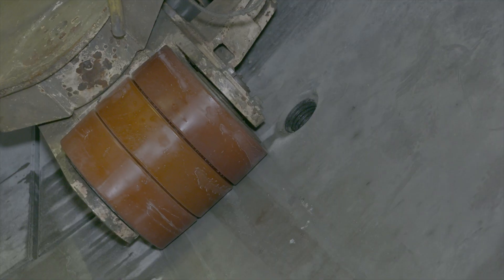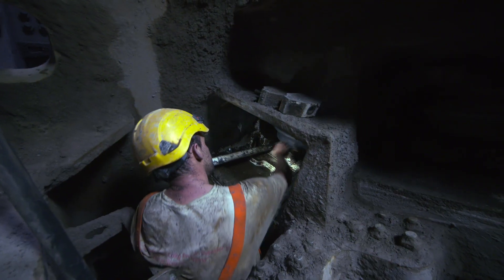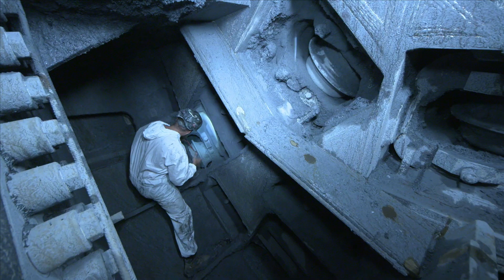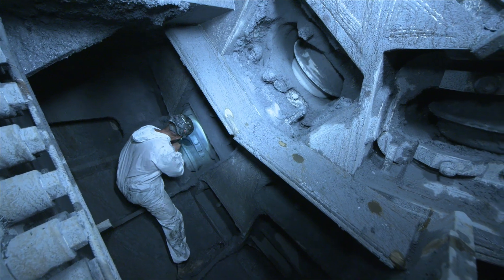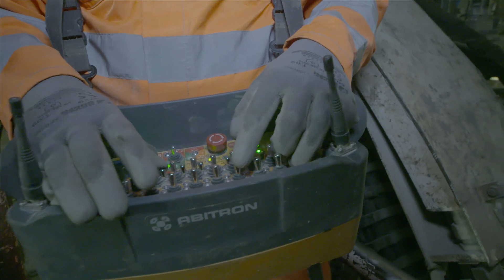Excavation, ring construction, moving the TBM forward, regular checks and maintenance work on the drill head, and more excavation, ring construction, and so on. The finished tunnel grows at a rate of up to 35 meters in 24 hours, depending on the composition of the rock.